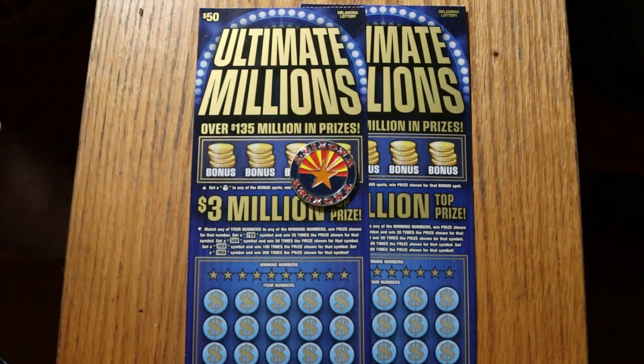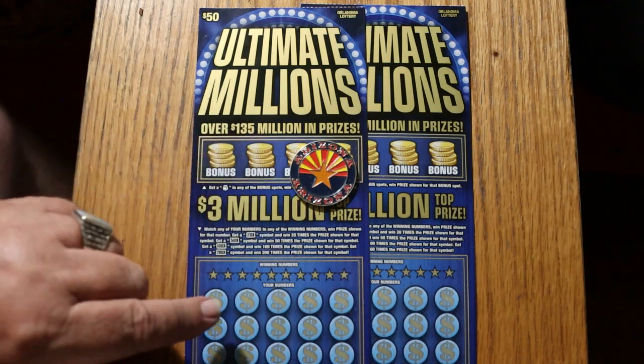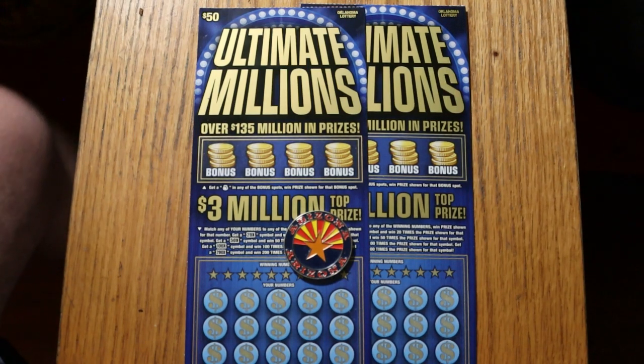AZ Scratchers here with a little scratching session, and this time I've got some out-of-state foreign content big boy action going on. I've got a pair of the $50 Ultimate Millions Oklahoma Lottery tickets. This is a simple match-your-number game, or you can win a 20 times, 50, 100, or 200 times symbol, or you can get one of these bonuses. The overall odds are 1 in 2.60, and the book number is 039071.